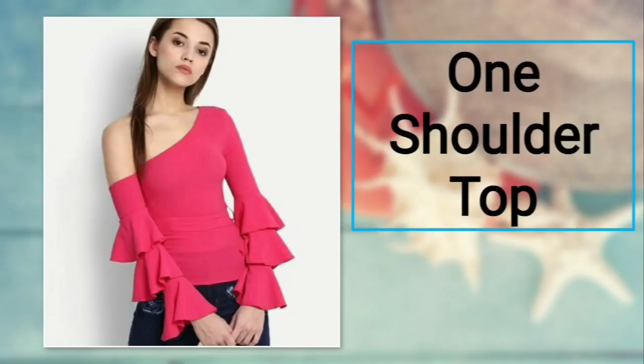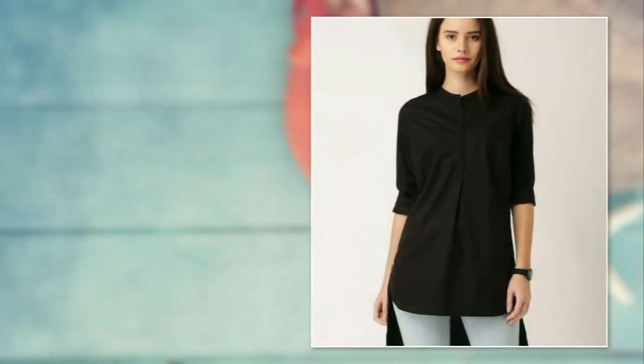Number twenty-one: one shoulder top. Want to look stunning? Then you have to have a one-shoulder top. It can come with eight variations in sleeves — full, ruffles, sleeveless, etc. — framing one side of your shoulder. Style up your look and create a complete diva vibe. For bottoms, you can prefer jeans or trousers.